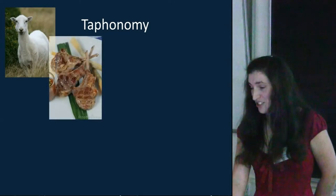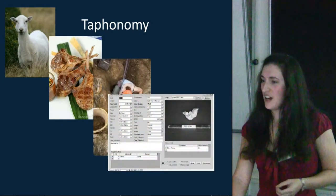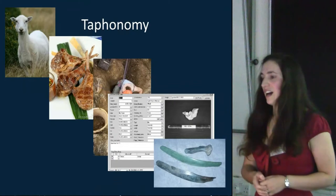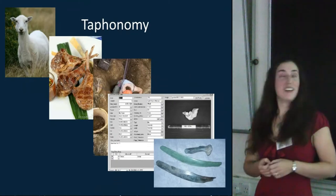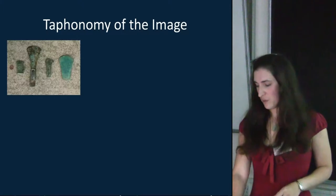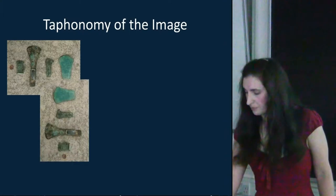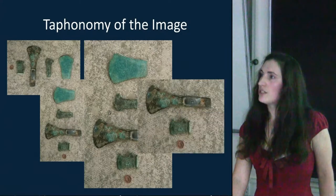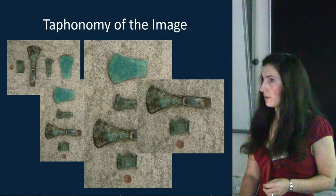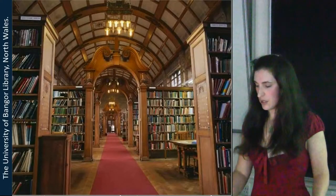As a zooarchaeologist, I'm used to dealing with taphonomy — the process from the living animal through to the bones displayed in museums. In archaeological imagery, we've got taphonomy of workflow as well. When we're looking at digital images, we can enhance them, change them, expand them, cut and crop them as we will. Which one do we keep? We probably end up keeping all of them, and that obviously creates a digital data mountain.